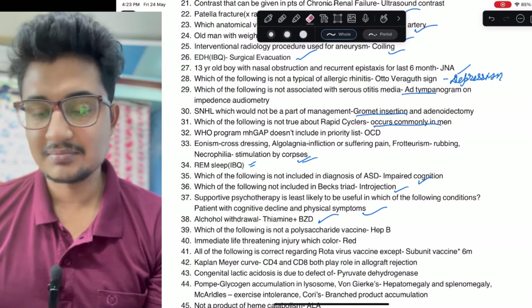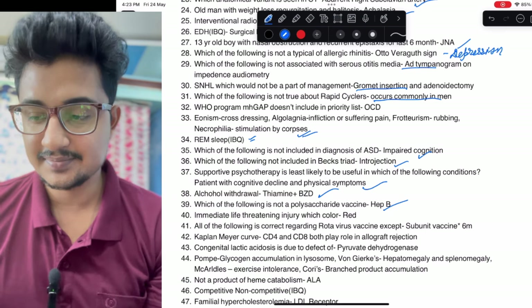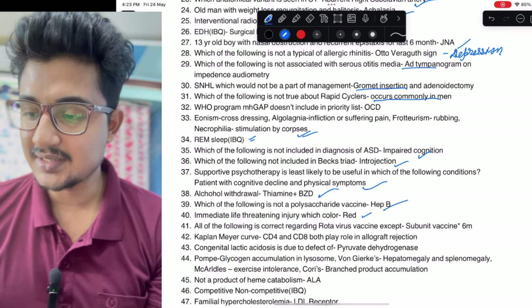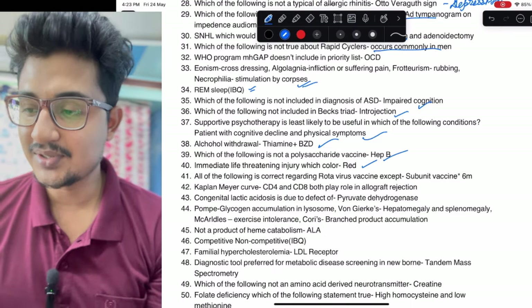Which of the following is not a polysaccharide vaccine: Hep B, because it is a recombinant vaccine. Immediate life-threatening injury is which color: it is red. You can see the PDF in the Telegram channel. There is some confusion about the rotavirus vaccine — whether it is a subunit vaccine or given at six months.